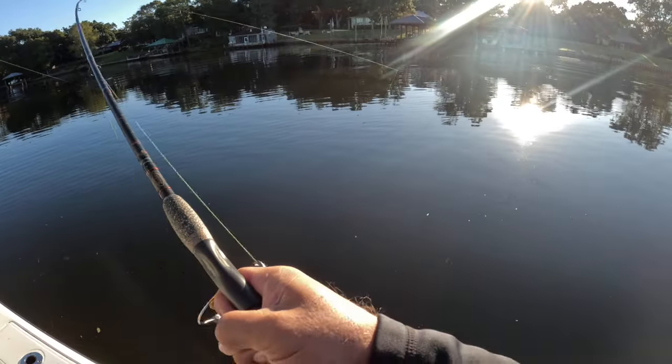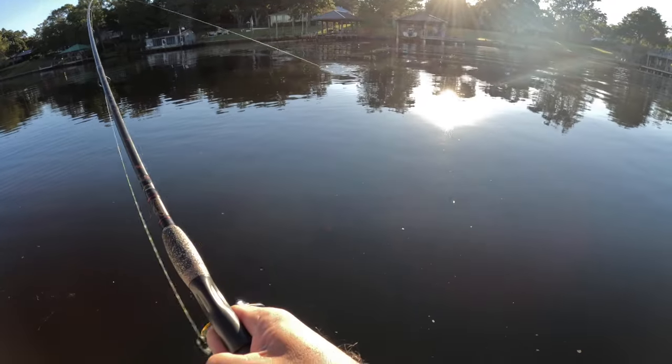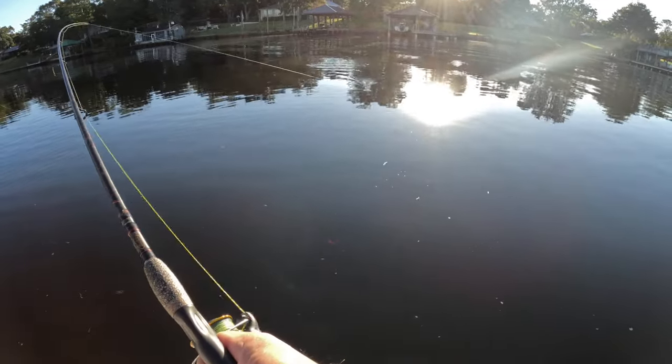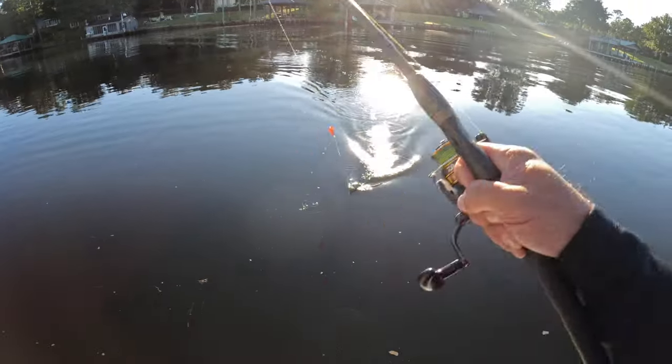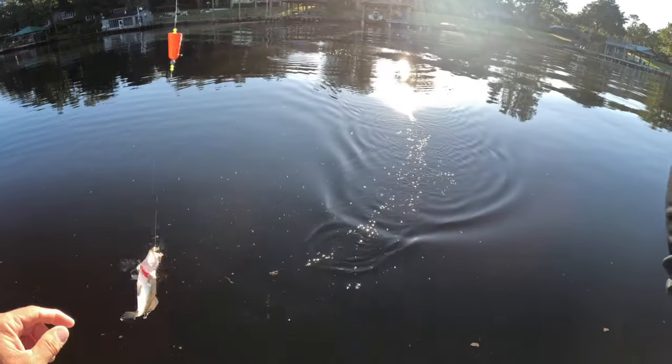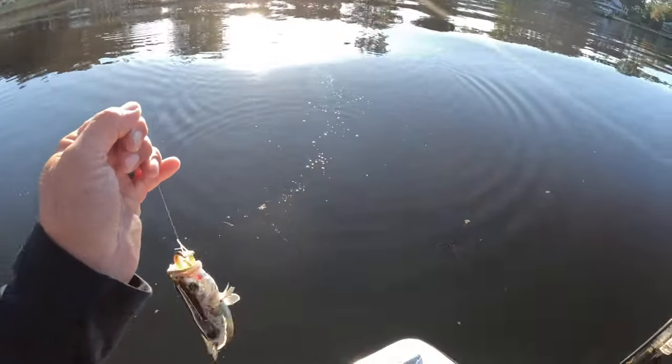Oh yeah, I got him! He's smaller, yeah. That is pretty.